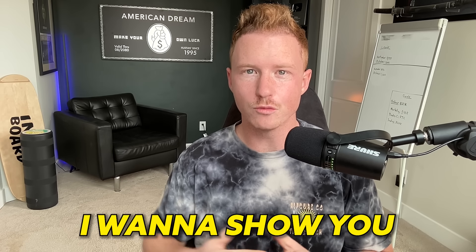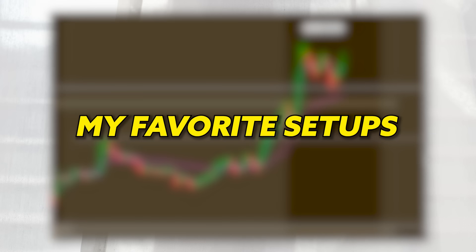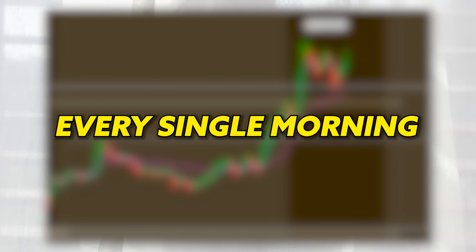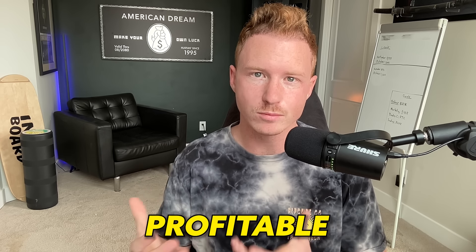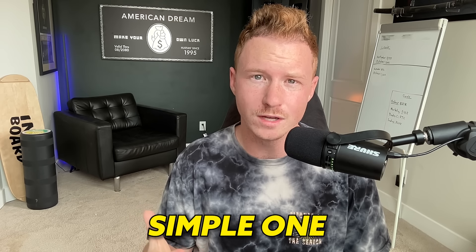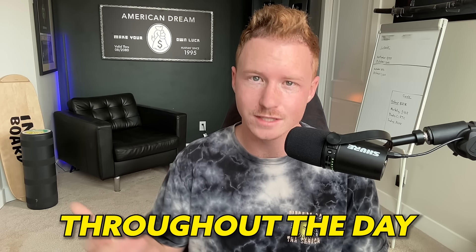Hey guys, Shy Trades here. In this video I want to show you one of the most common and my favorite setups I take almost every single day, every single morning, that makes me a consistently profitable trader. If I had to trade one setup for the rest of my life it would be this one because it's the most simple, it happens multiple times throughout the day, and it gives me around a 70% win rate.